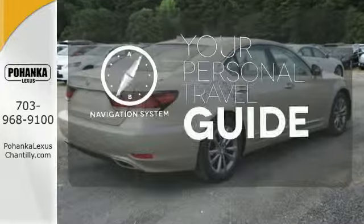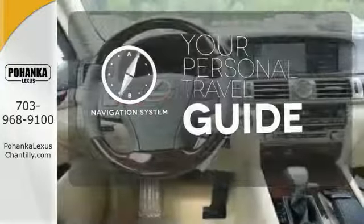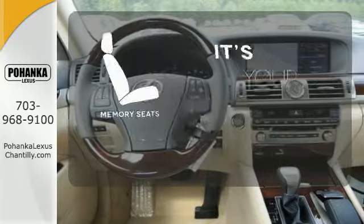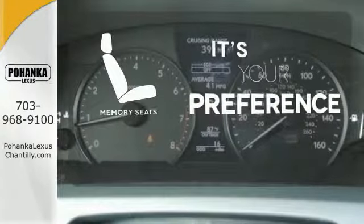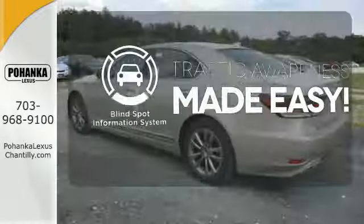It comes with a navigation system to easily guide you to your destination. The memory seats will adjust to your preferred position so you are always riding comfortably. The blind spot indicator helps you maneuver through traffic.